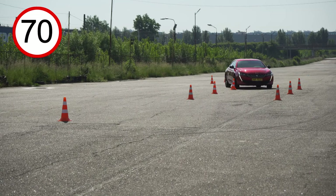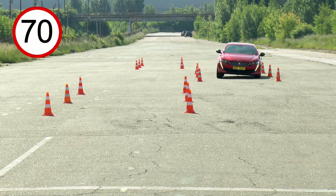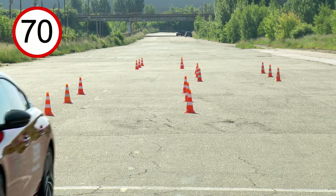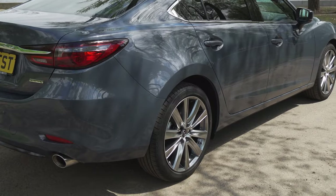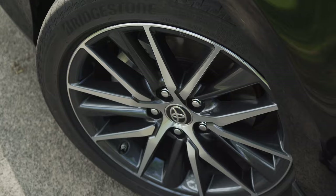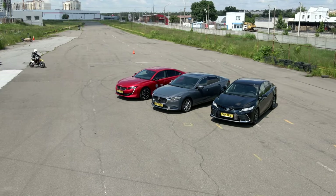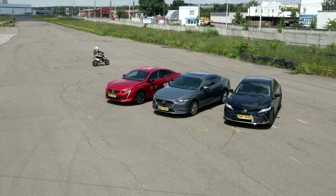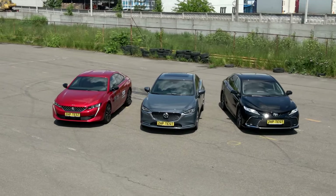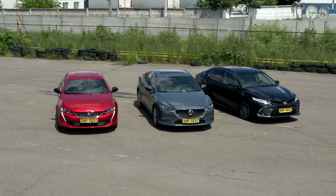With great difficulty and on the third attempt I managed to pass the test at 70 km/h — there was no point for Peugeot. Toyota and Mazda were fitted with Bridgestone Terranza T005A. Toyota had 18-inch rims, Mazda 19-inch, and Peugeot 18-inch. Who won this exercise? I believe Toyota. The car reached its limit and mine in fewer attempts. This is certainly quite a sensational result because my expectations of Toyota were lowered.